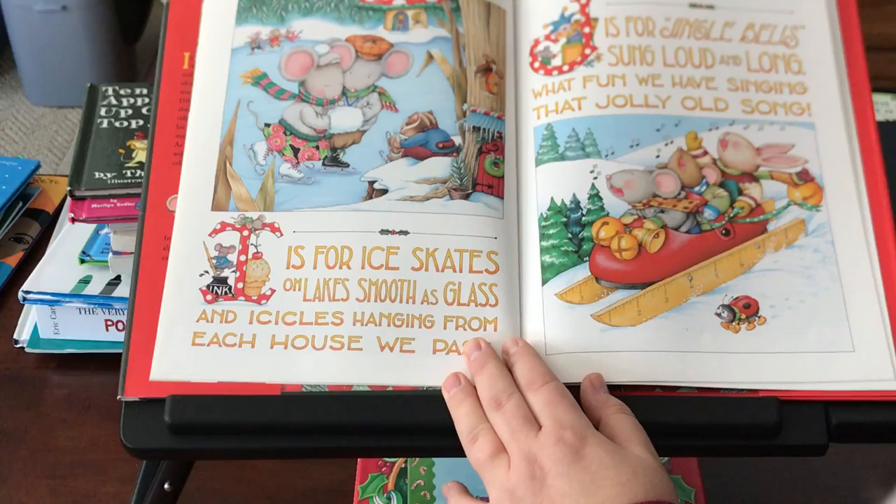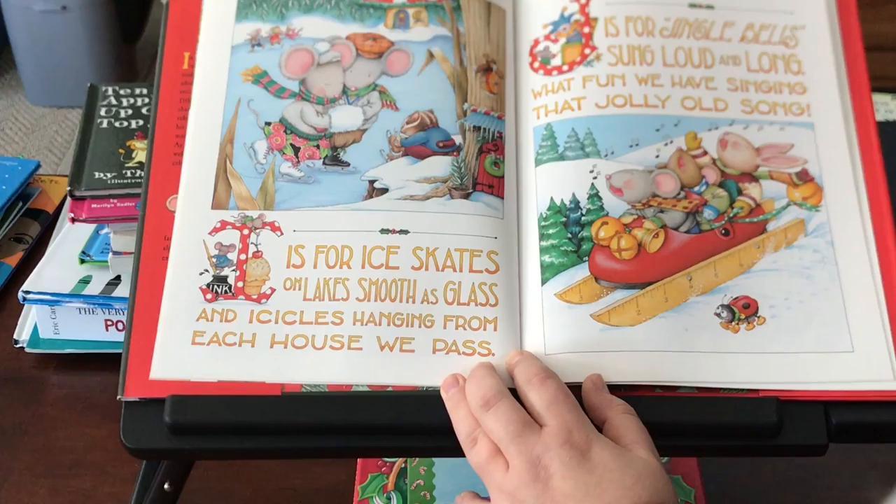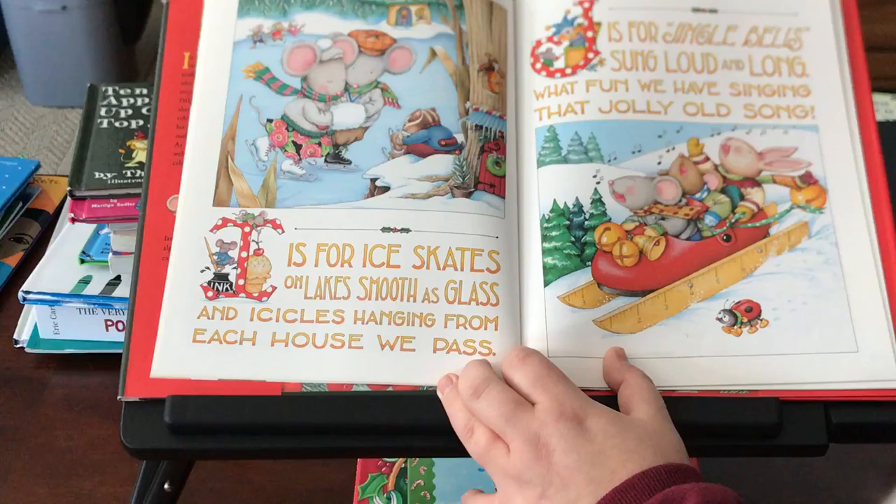I is for ice skates on lakes' smoothest glass and icicles hanging from each house we pass. J is for jingle bells sung loud and long. What fun we have singing that jolly old song.